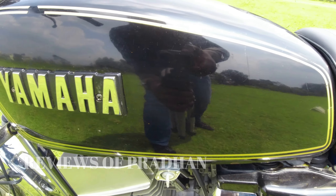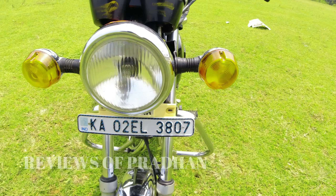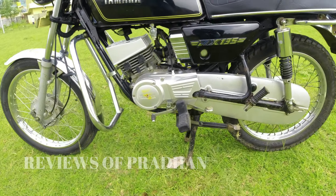Hi guys, welcome back to Reviews of Pradhan. This is not a car, it's not a latest bike — it's a vintage bike. The vintage bike in question is a Yamaha RX 135, 2002 model.